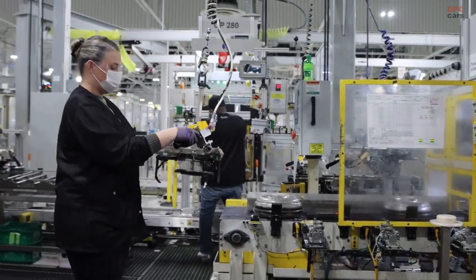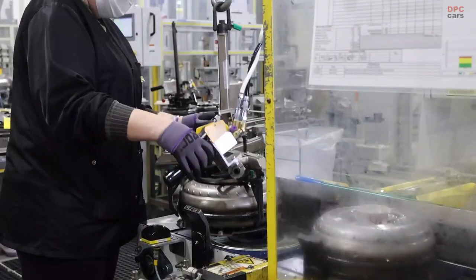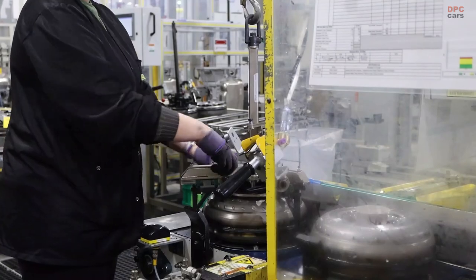The plant originally opened in the 1970s as part of GM Detroit Diesel Allison division, making diesel engines and components.